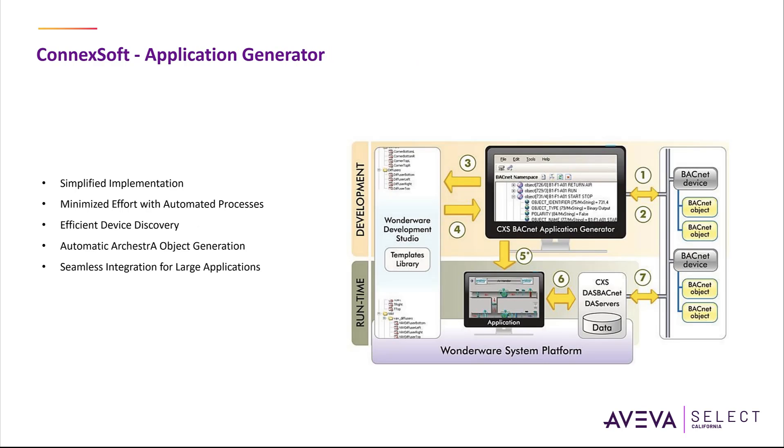The CXS BACnet Application Generator for Aviva System Platform significantly simplifies the implementation of large BACnet applications and decreases engineering effort to a minimum. It allows scanning the BACnet network for devices and objects. Based on this information it provides a configurable automatic application generation process of the corresponding orchestra application objects. Using the application generator you can build an entire application in three steps: scan, configure and create. The CXS BACnet Application Generator scans and discovers the existing BACnet network for devices and objects, and this information is used to build a set of corresponding orchestra BACnet application objects.